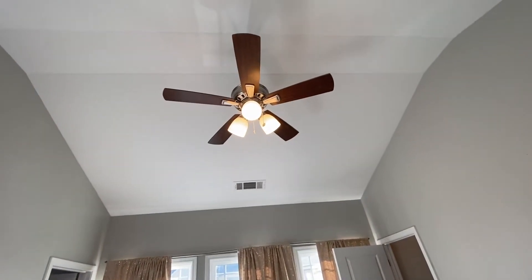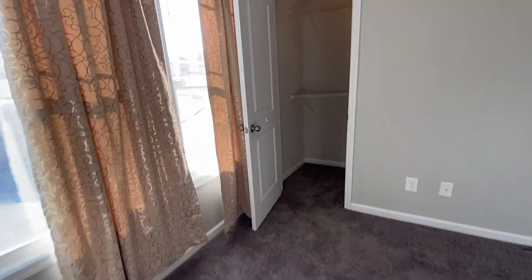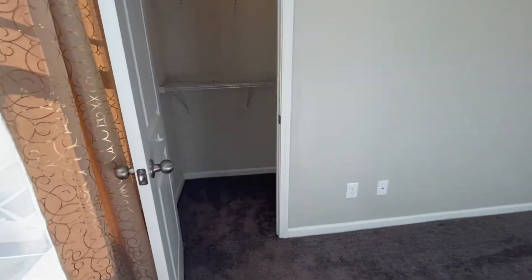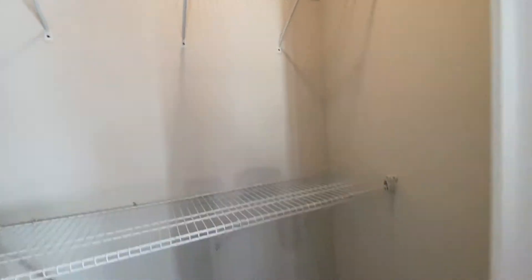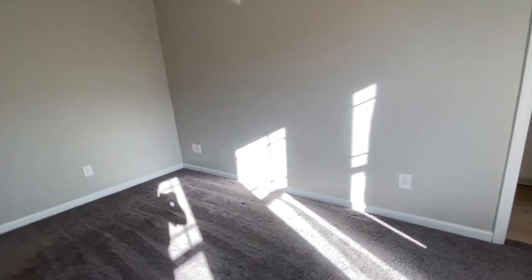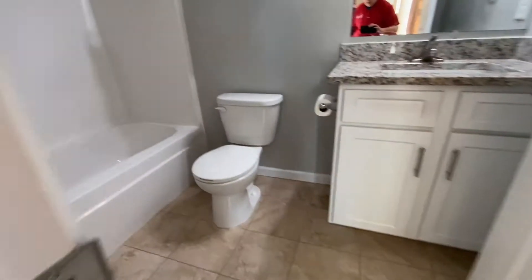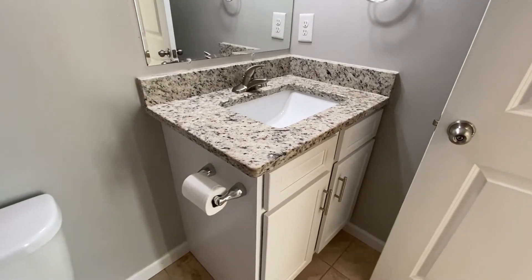The master bedroom features vaulted ceilings and a ceiling fan, as well as a walk-in closet. From here we'll go into the master bath, which has granite countertops — as do all the bathrooms.